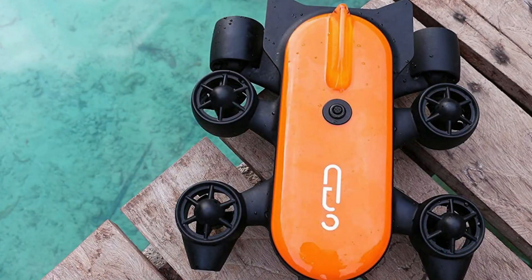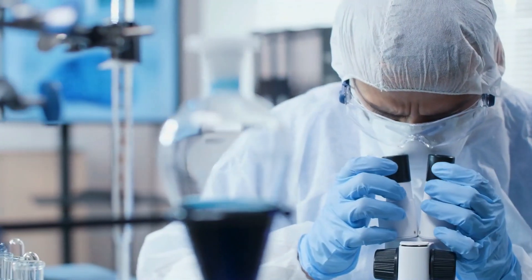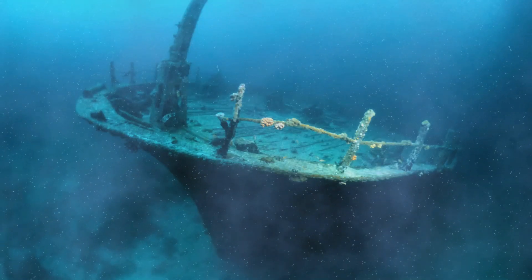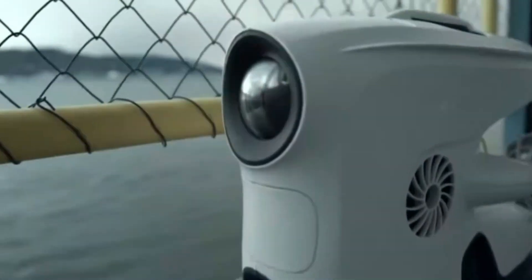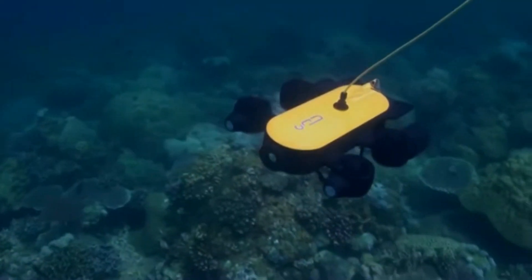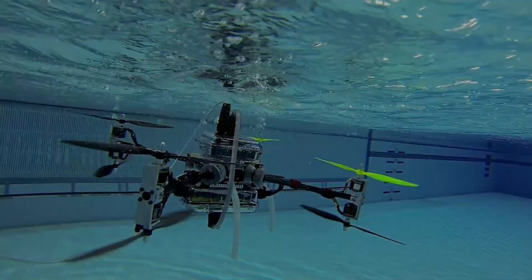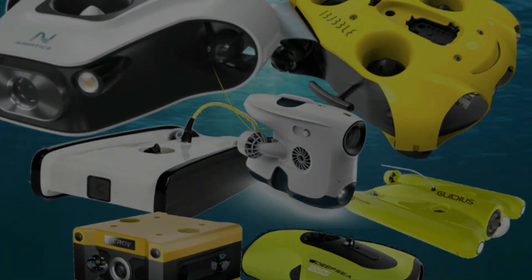They are not limited to recreational purposes alone. Professionals and scientists also use them for finding and filming aquatic life, doing ship inspections, exploring underwater caves, or shipwrecks. These machines have come a long way in their development, and thanks to the trend of ever-evolving technological improvements, they keep getting better every year. It's 2022, and various underwater drones have hit the market.